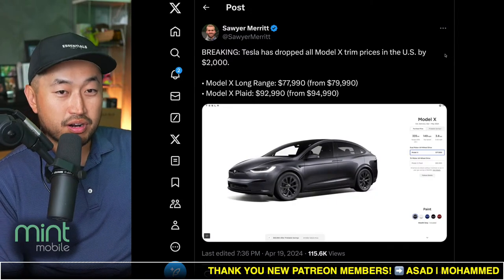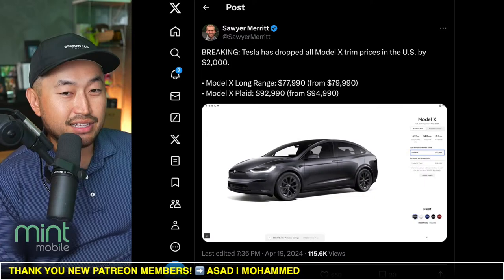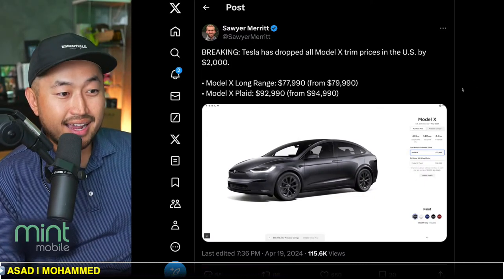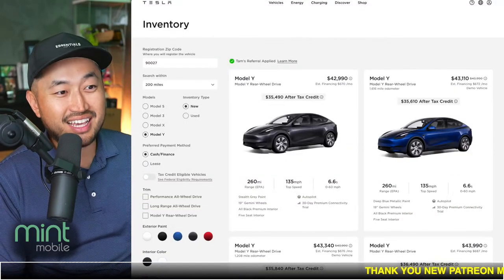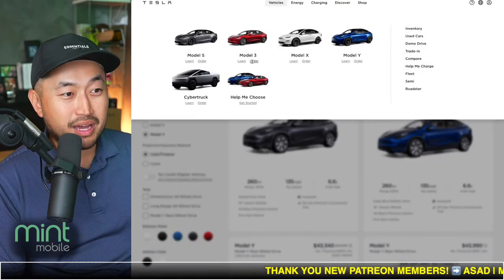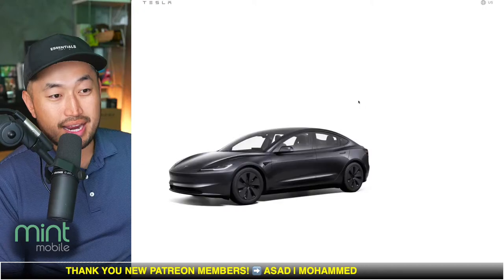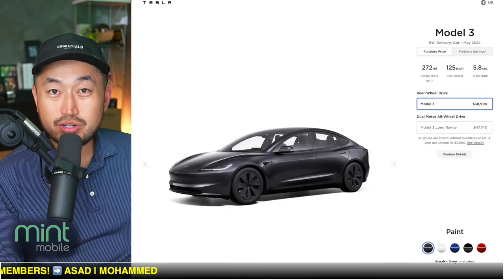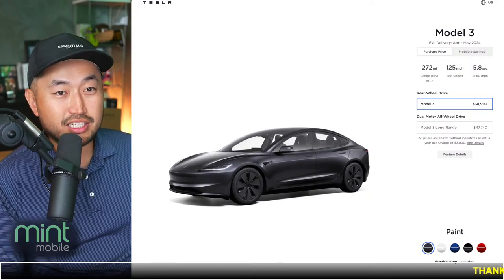Thank you to Tenet for sponsoring this video and a bunch of other videos this month. Big news across the board — three Tesla models got a $2,000 price drop: Model Y, Model S, and Model X. The only one left out was the Model 3 for now. But I suspect with Model 3s in inventory and some in demo status, we're going to see inventory discounts on those in the near future as well.